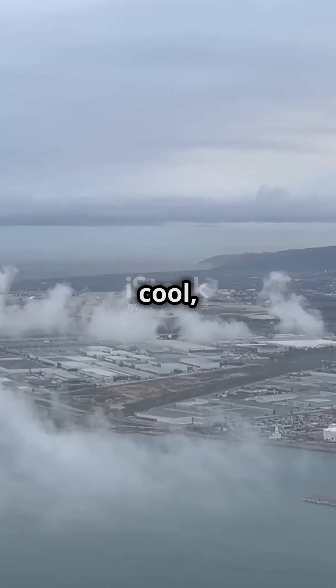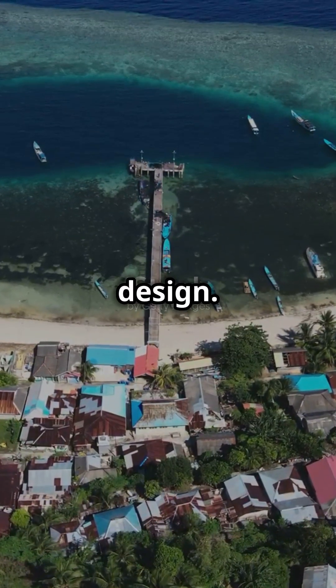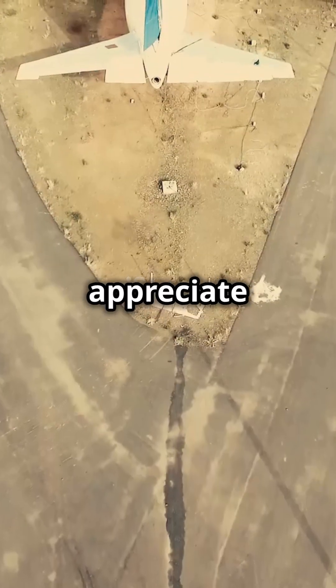In short, while ramps might sound cool, they just don't fit the bill for safe and effective runway design. Next time you see a runway, appreciate the flatness. It's all about safety and efficiency in the skies.